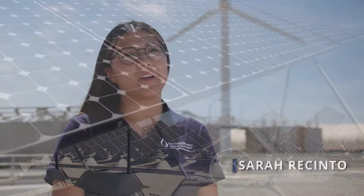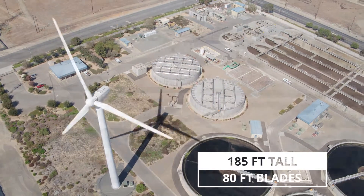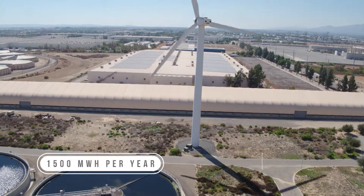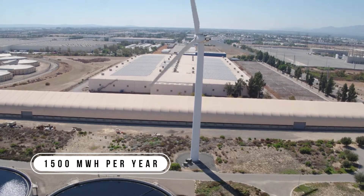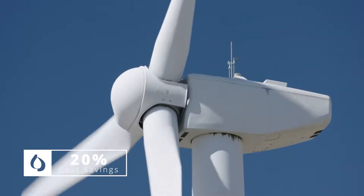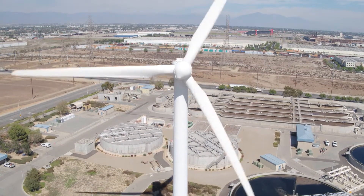This is the one megawatt wind turbine at regional plant number four. The wind turbine is 185 feet tall and each blade is 80 feet long. It produces 1,500 megawatt hours per year, which is equivalent to powering 130 homes for a whole year. The agency saves about 20% on electrical costs compared to how much we would have to pay when purchasing from the grid.